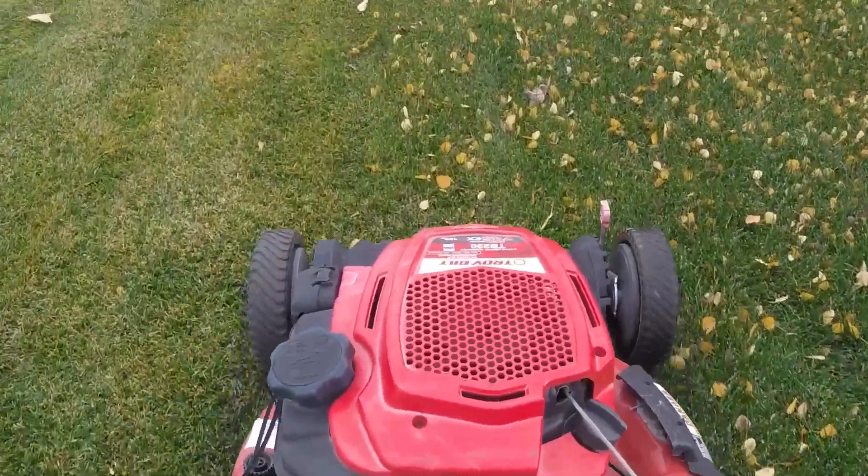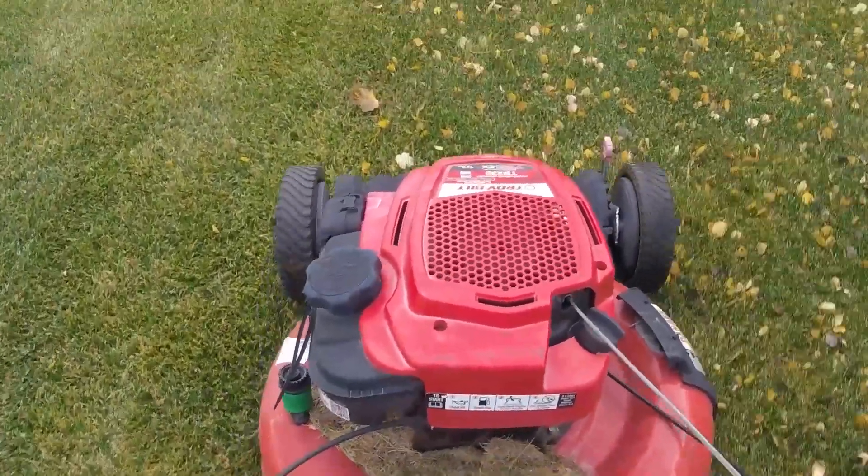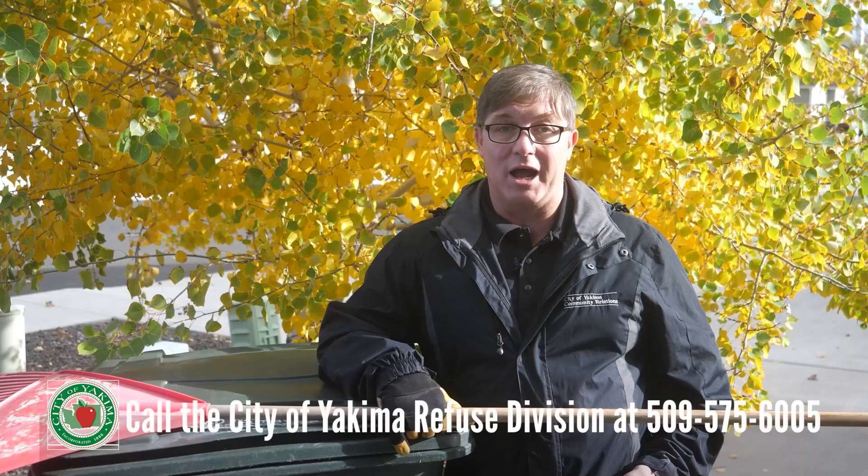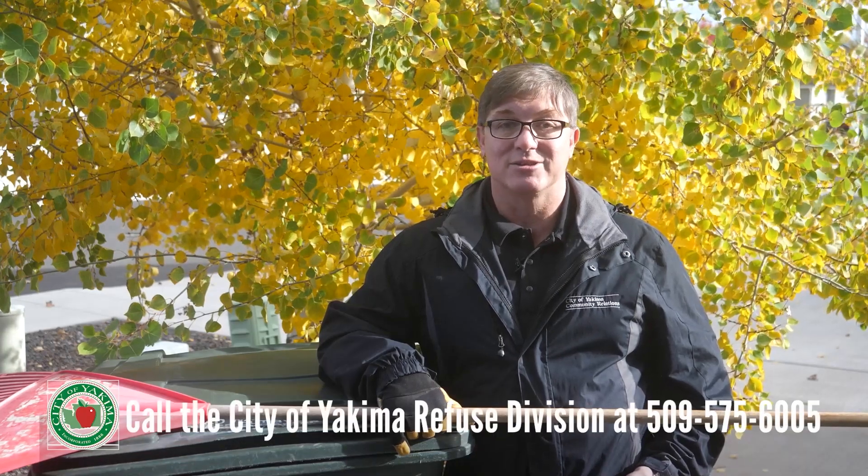Another option is to fire up that lawn mower for one last run and mulch your leaves and add them to your flower beds and planters. For more information, visit yakimawa.gov/services/refuse or call 509-575-6005.